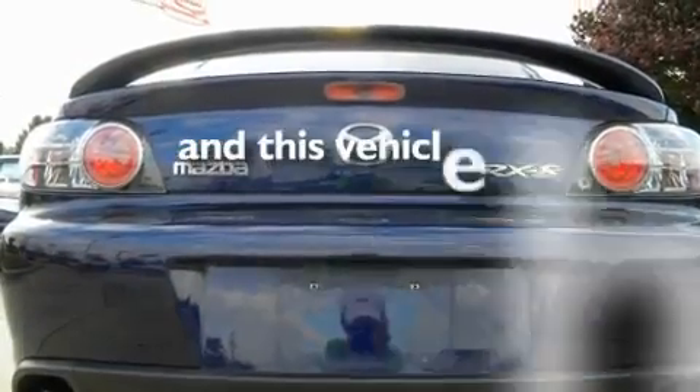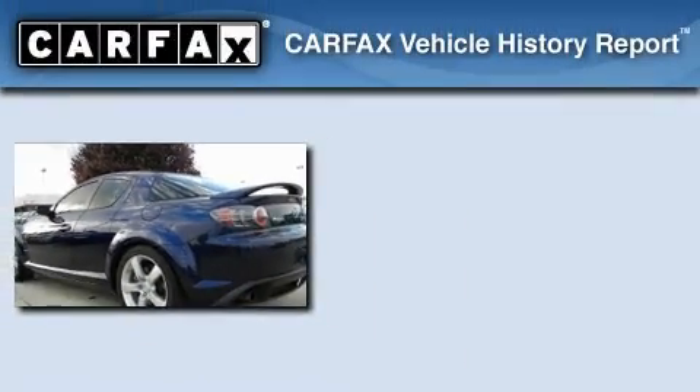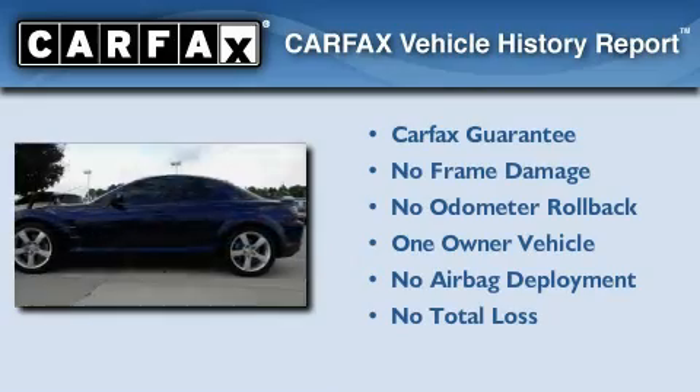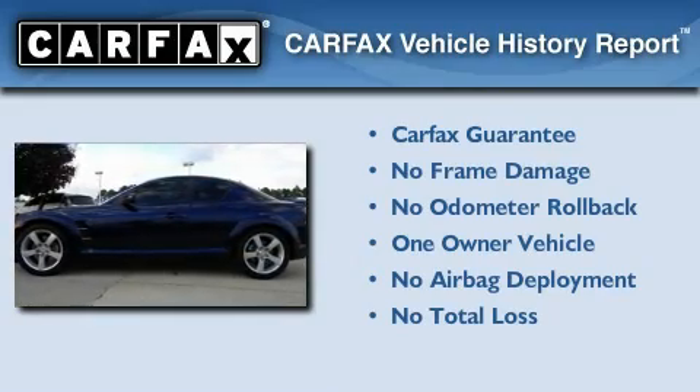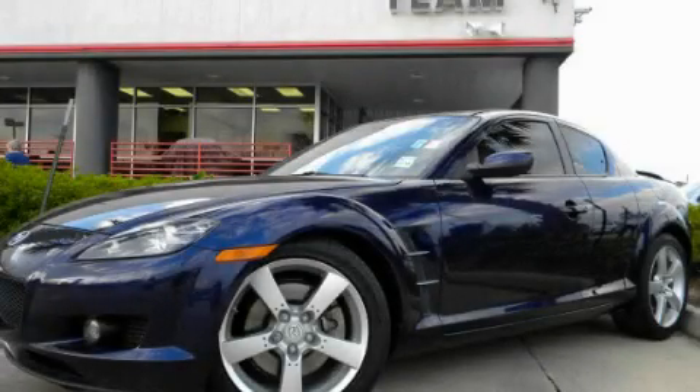This vehicle has fewer than 35,000 miles on the odometer. This Mazda has had only one owner and it qualifies for the Carfax buyback guarantee. We invite you to contact us today to learn more about this vehicle.